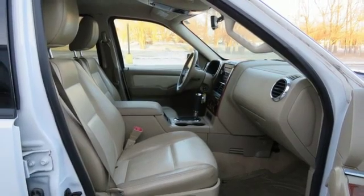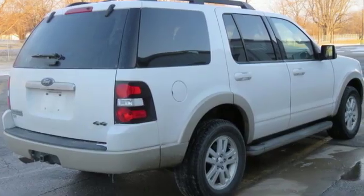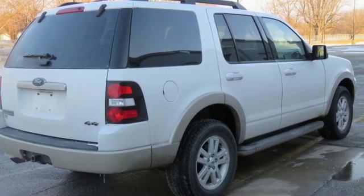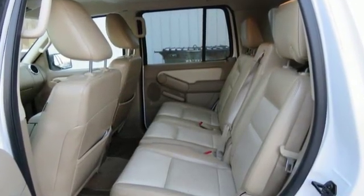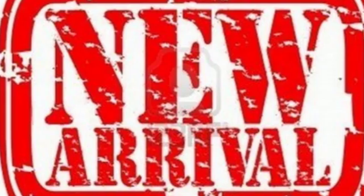For many years, the Ford Explorer has been one of the best-selling SUVs in the market. A capable tow vehicle and off-roader, the Explorer also offers the generous interior space, comfort features and safety technologies necessary for day-to-day tasks.